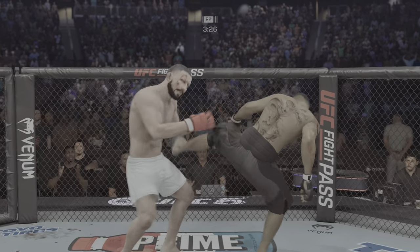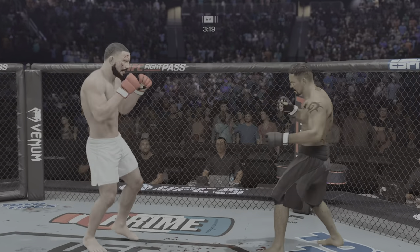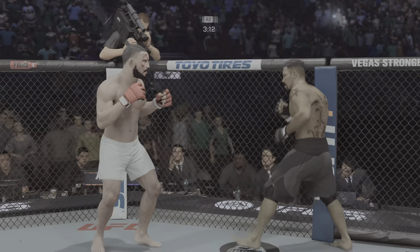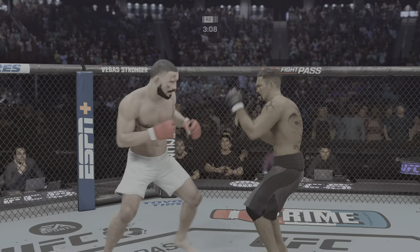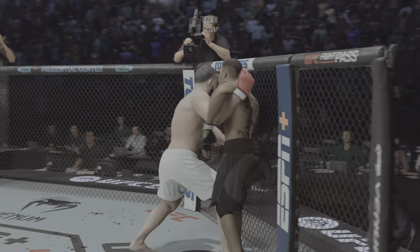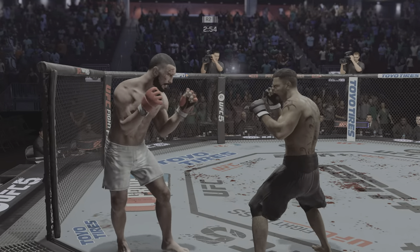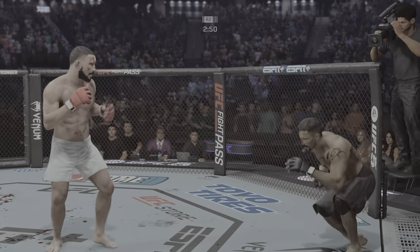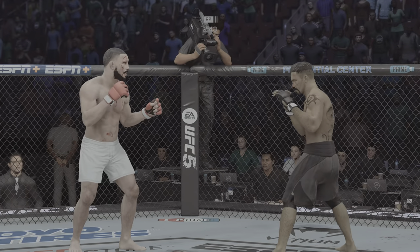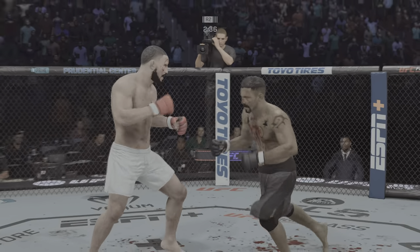That cut continues to get more severe with every passing moment of the fight. Every moment. It's been a crazy fight. Still plenty of time to go here in round two. Big elbow. He lands another. Big left hook there. Throwing that jab yet again out of range. You can see a little bit of swelling in and around that left eye now.